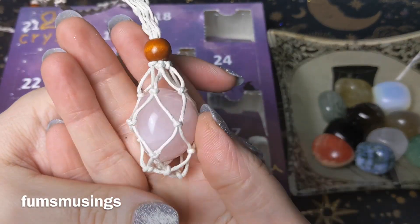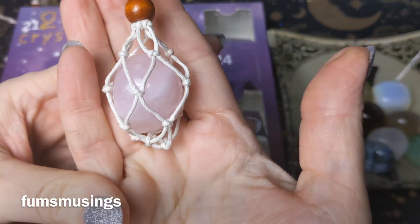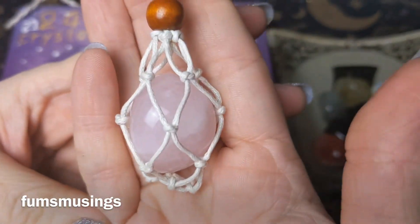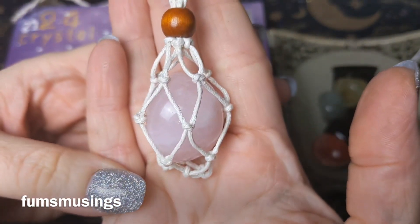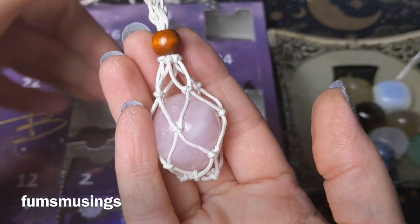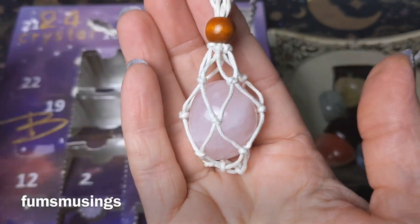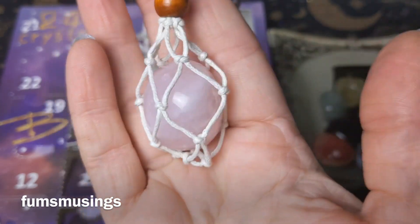Wearing it reminds you to love yourself, take care of yourself, and think positively about yourself. And obviously if you do any workings associated with love, romance, or self-love, it's a great little gemstone to use. It actually looks really pretty in this little crystal net thing. So yeah, that is rose quartz for day 11.